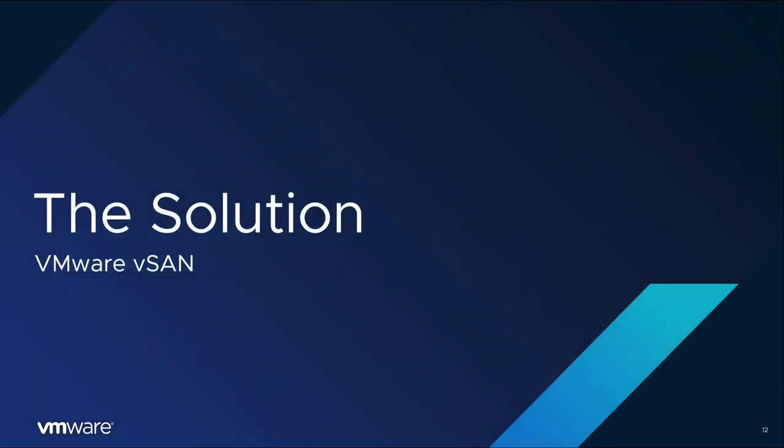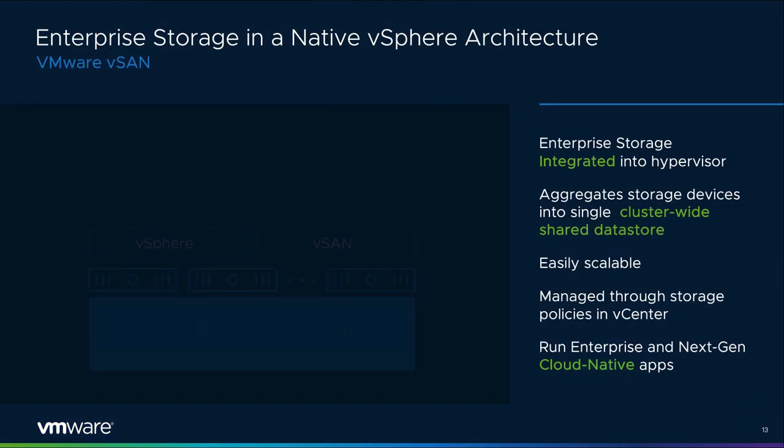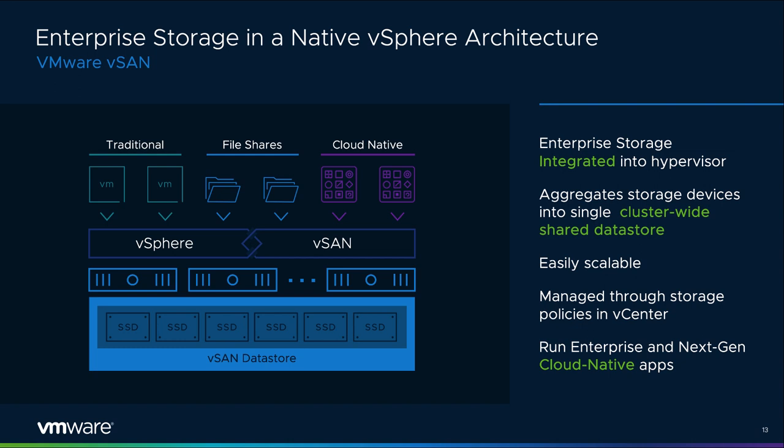vSAN is VMware's software-defined storage solution built from the ground up for vSphere virtual machines. It abstracts and aggregates locally attached disks in a vSphere cluster to create a storage solution that can be provisioned and managed from vCenter and the vSphere web client. vSAN is hyper-converged — storage and compute for VMs are delivered from the same x86 server platform running the hypervisor. It integrates with the entire VMware stack, including features like vMotion, HA, and DRS. VM storage provisioning and day-to-day management of storage SLAs are controlled through VM-level policies that can be set and modified on the fly. vSAN delivers enterprise-class features, scale, and performance, making it the ideal storage platform for VMs.